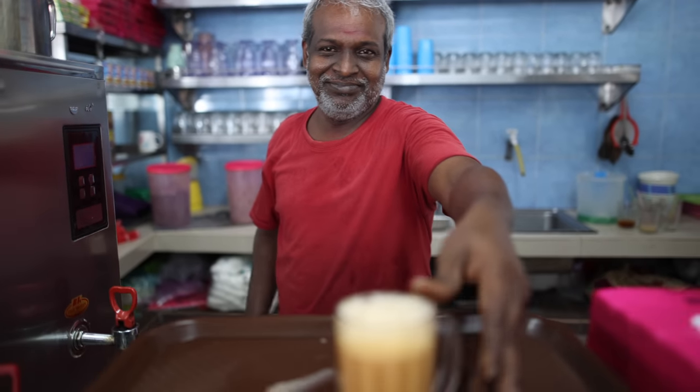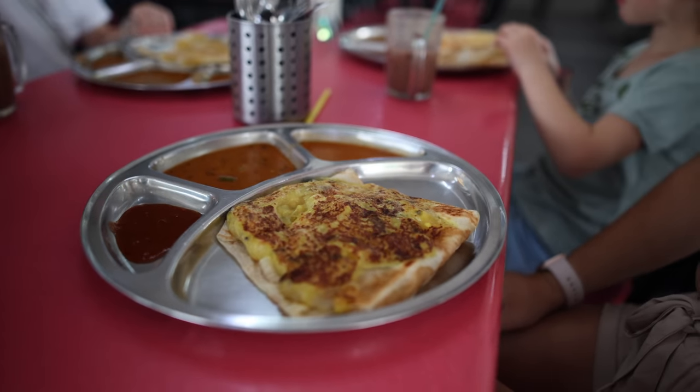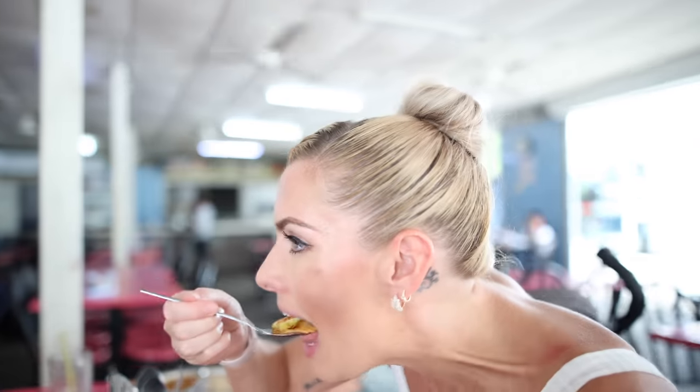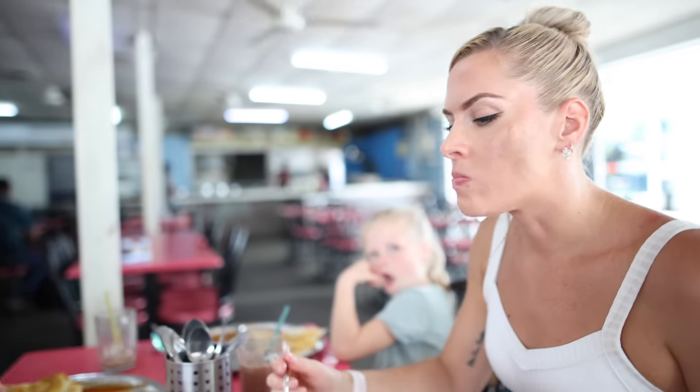I've got a Roti Masala which has got potato in it as well. It looks really yummy — I'm actually dribbling because I'm really hungry. I'm going to use my spoon cutting technique. Whatever is in that sauce, it is stunning. Really, really nice.